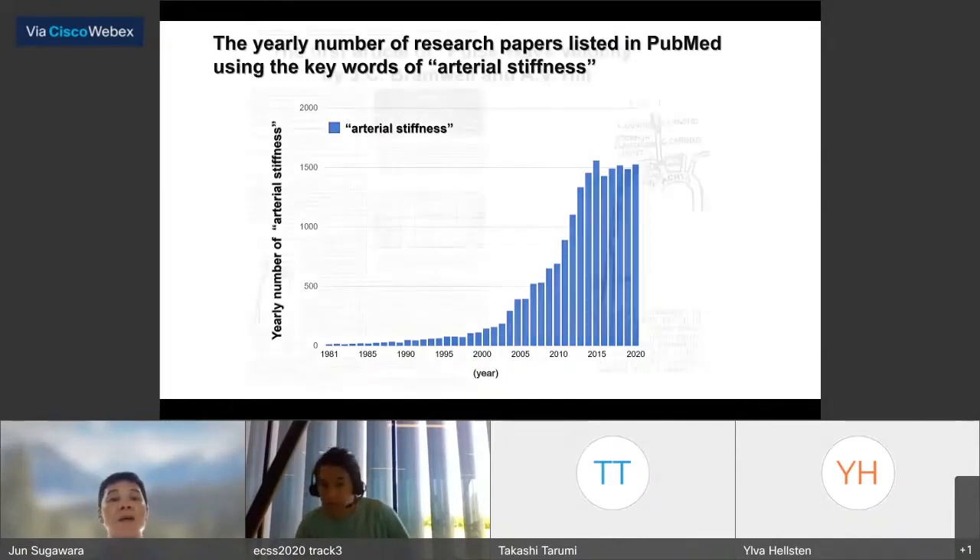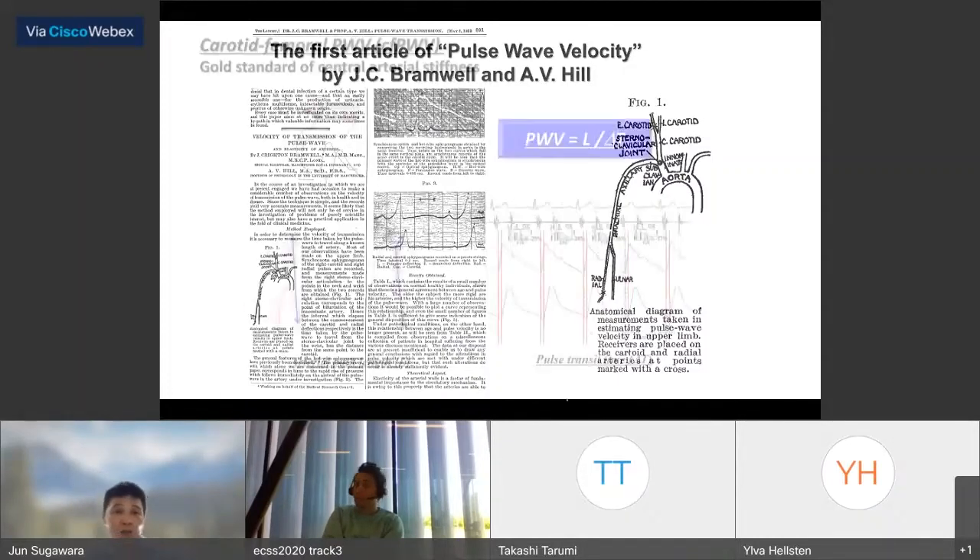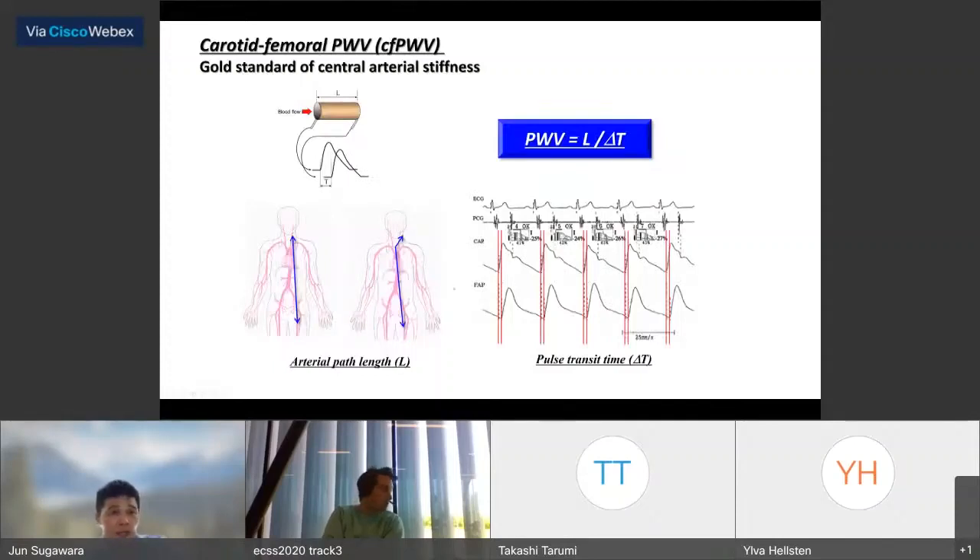This is the first article on pulse wave velocity, reported by J.C. Bramwell and A.B. Fittell about 100 years ago. In this study, they reported the pulse wave at the carotid region and the radial region. To date, carotid-femoral pulse wave velocity is the gold standard of central artery stiffness.